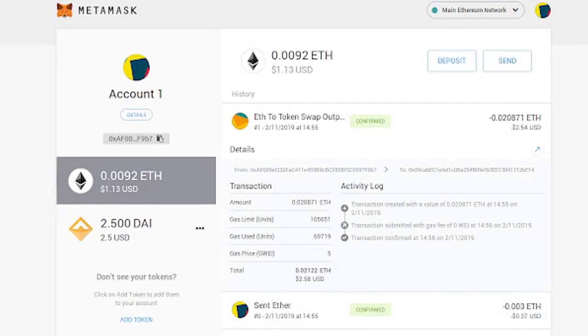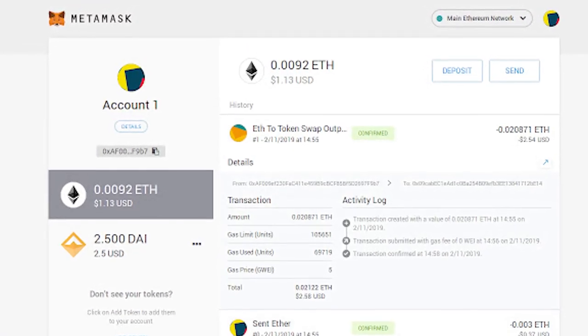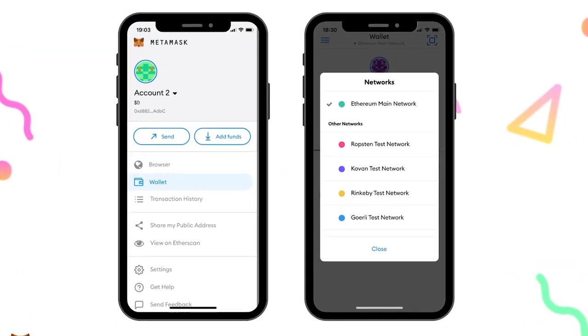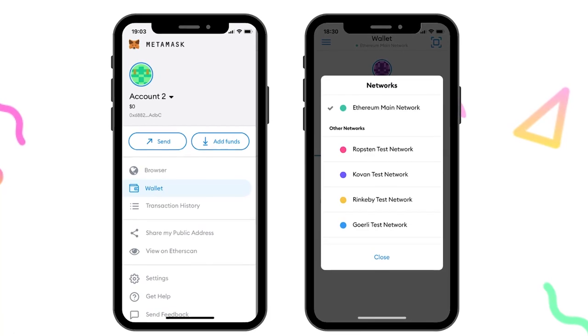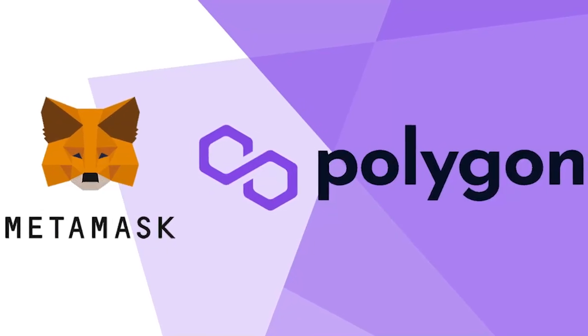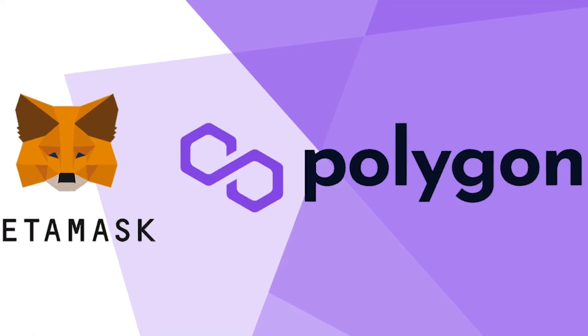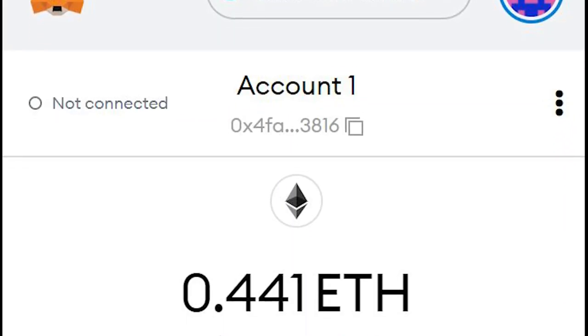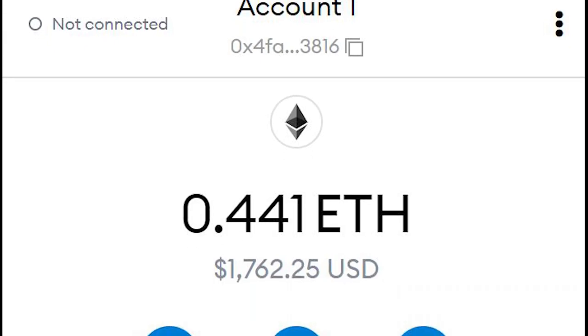The benefit of MetaMask is that it allows users to explore DApps on Ethereum platforms without needing to run a full Ethereum client node. MetaMask may be used to connect with the Ethereum blockchain as both a browser extension and a mobile app, as well as any other Ethereum-compatible networks such as Polygon, Arbitrum, and Optimism. MetaMask transactions are recorded and made public on the Ethereum blockchain.